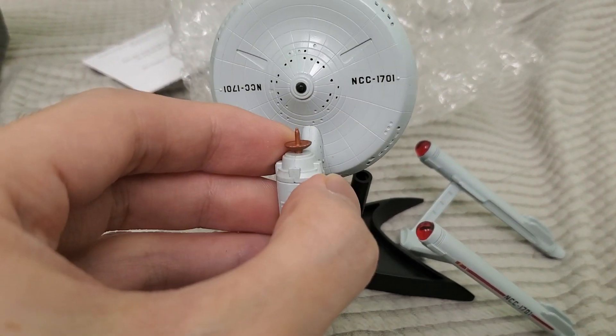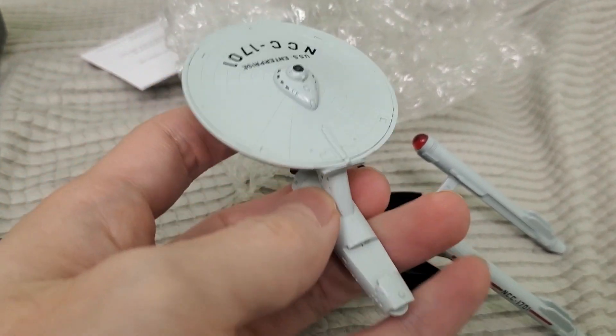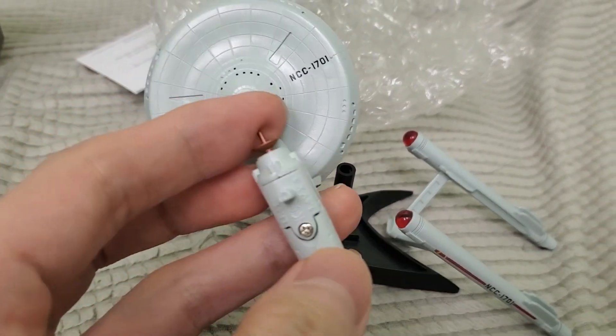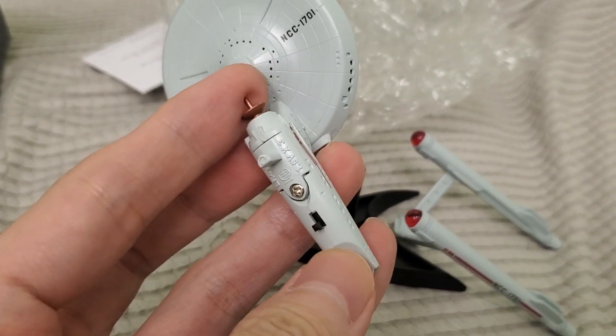So there's the ship — this is what you really want to see. It actually has pretty good detail, surprisingly. It's super tiny though, I wish it was bigger. But let's check out the lighting on this thing.